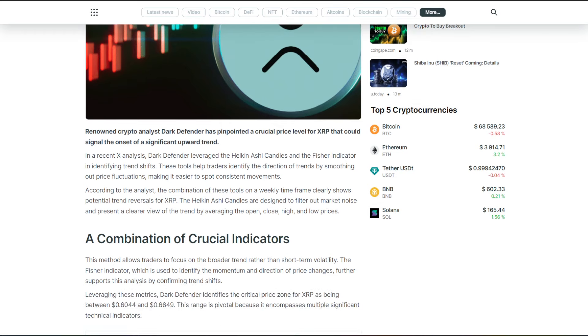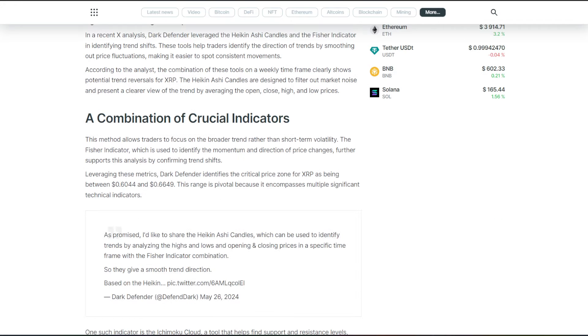According to the analyst, the combination of these tools on a weekly time frame clearly shows potential trend reversals for XRP. The Heiken-Ashi candles are designed to filter out market noise and present a clearer view of the trend by averaging the open, close, high, and low prices — a combination of crucial indicators.